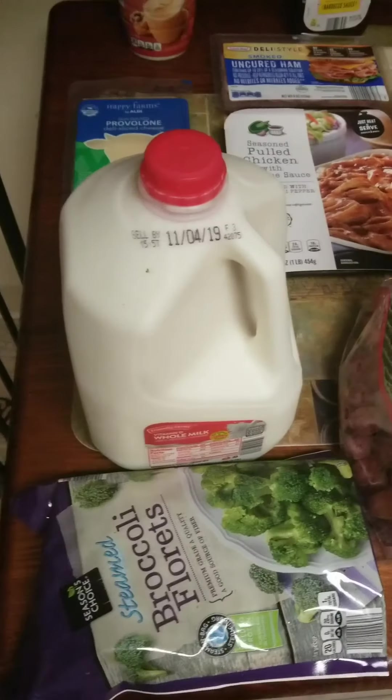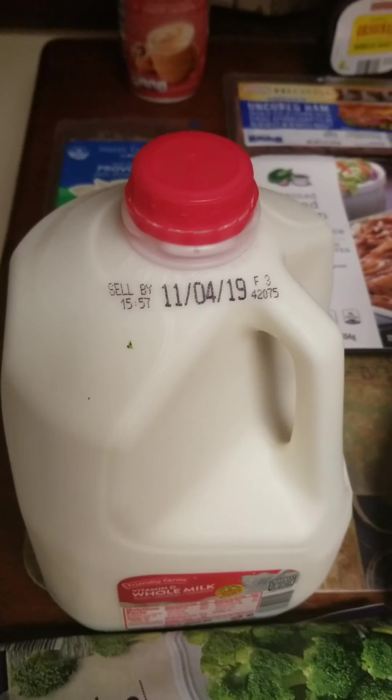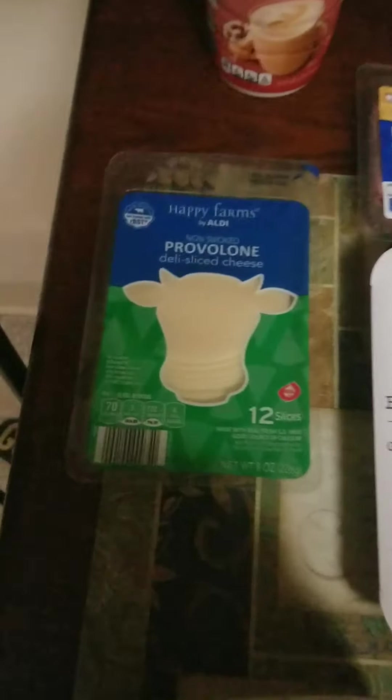Alright you guys, welcome back to my channel. Here's my weekly Instacart grocery haul from Aldi's.